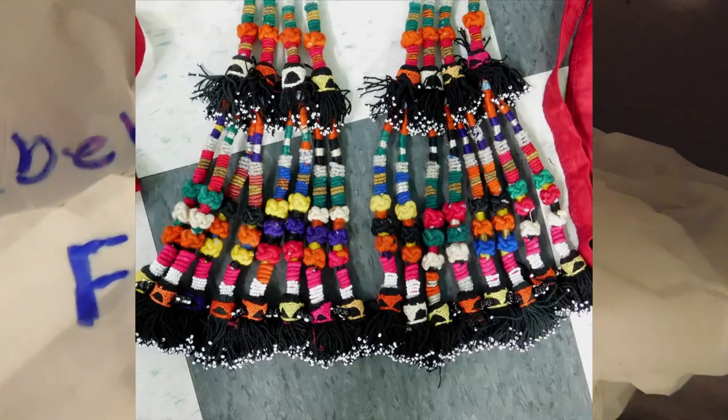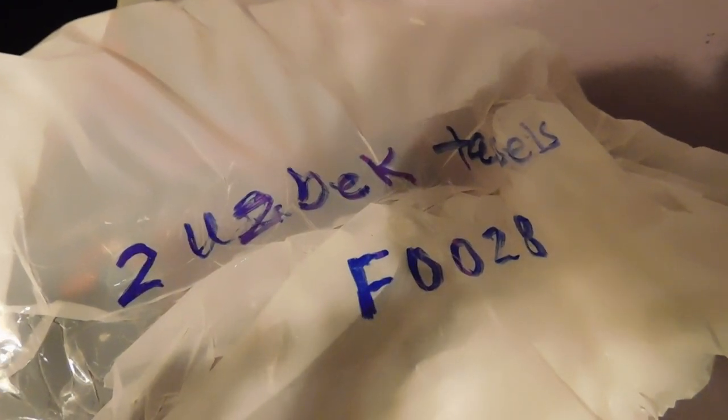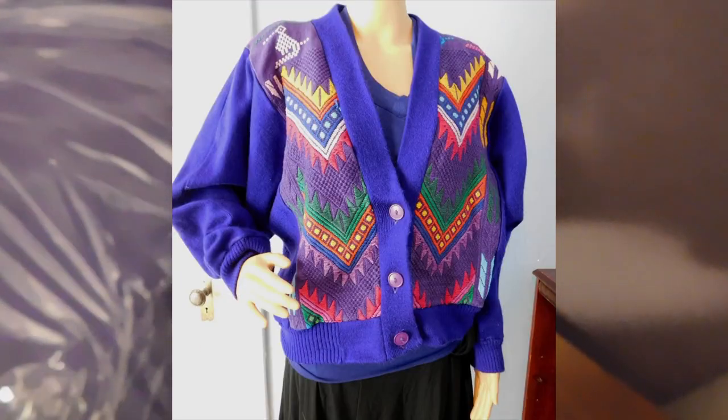And then we have some textiles. These are Uzbek decorative tassels used to decorate yurts — they sold for $75. The Uzbek decor had to be soft and portable because they were nomadic people; I was pleased to see the UK Antiques Roadshow go through that whole story. And then this is a Guatemalan hand-woven sweater jacket, which sold for $35.